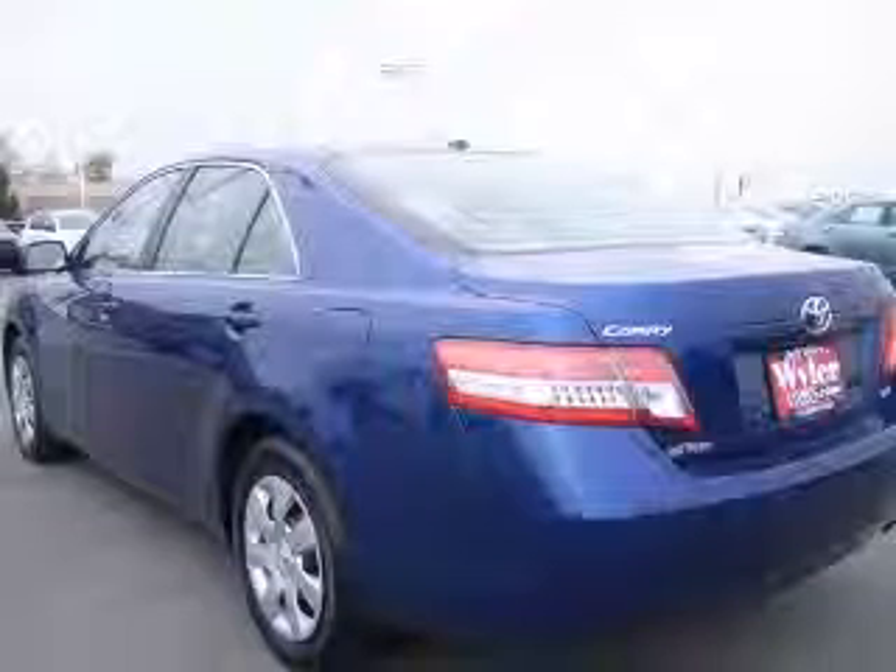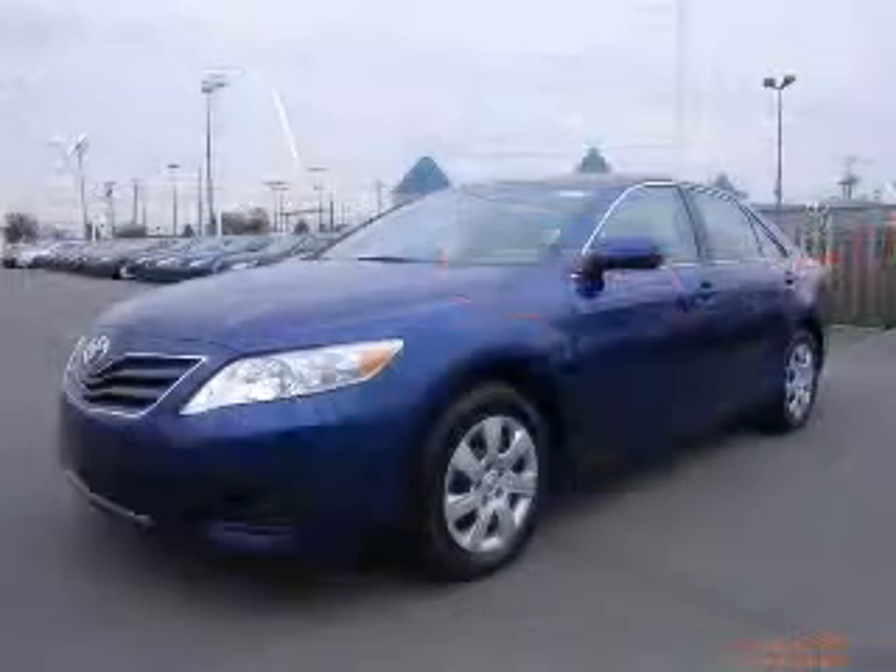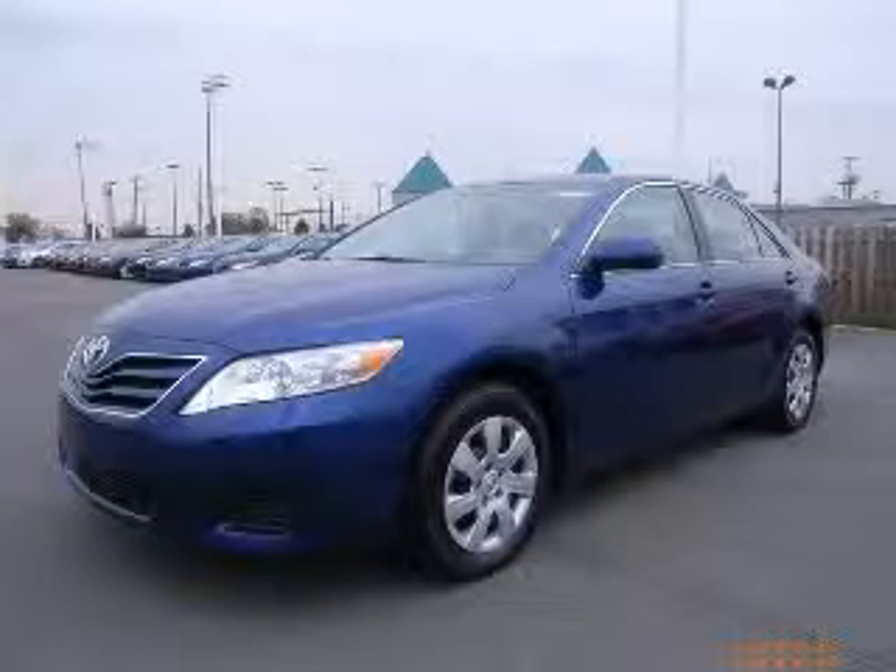In-dash clock, cruise control, daytime running lights. Contact our internet sales staff today to schedule an appointment.